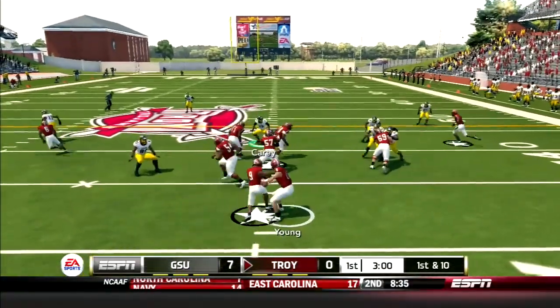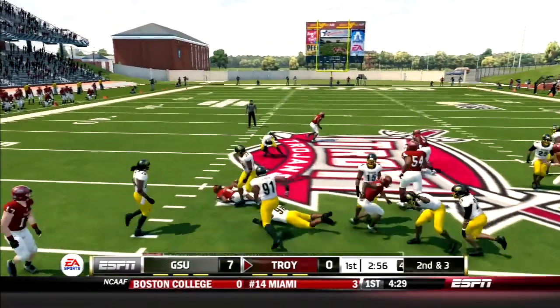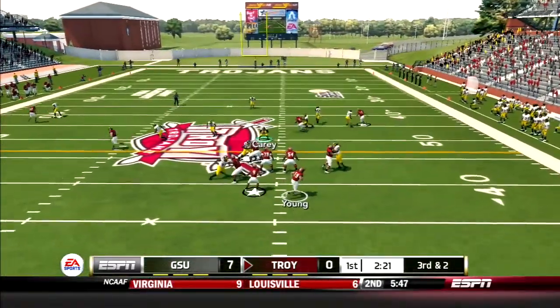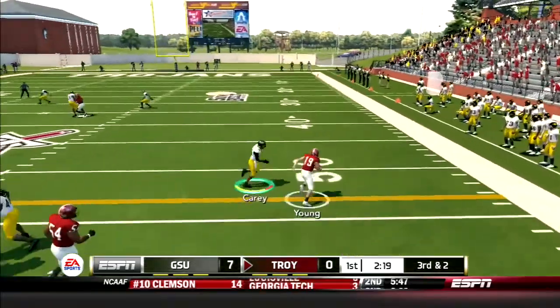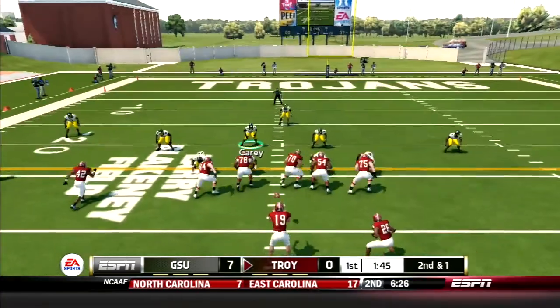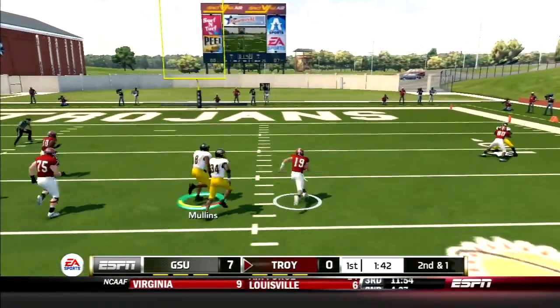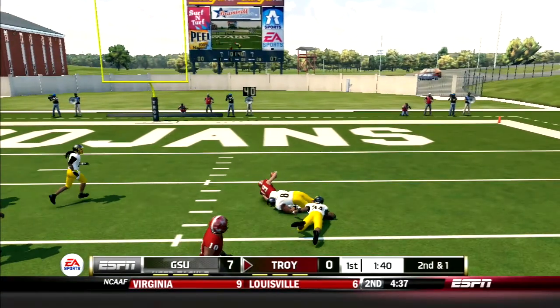Trojans take over. Jamarius Henderson takes the handoff, finds a hole, and finds his way for 7 yards. Then Young drops back and he scrambles out. He sheds the corner tackle, turns it upfield, and is pushed out after a 22-yard gain. A few plays later, Young keeps the option right, has tons of green in front of him. Mullins dives and trips him up — first and goal, Trojans.